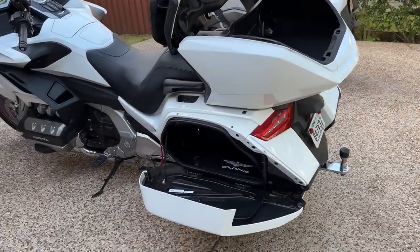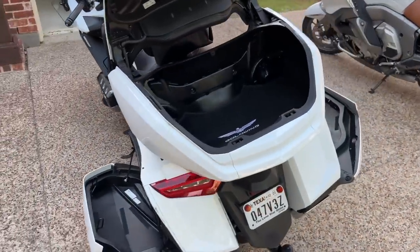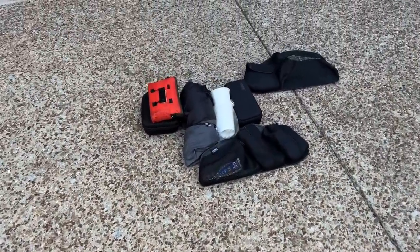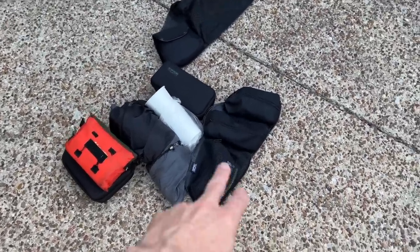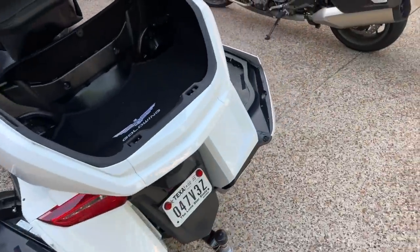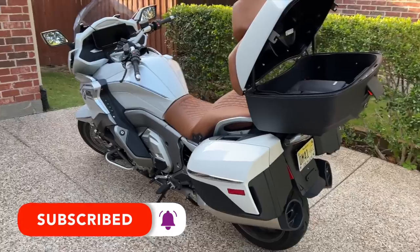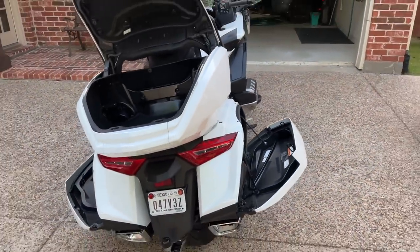I've opened up the saddlebags here on the Goldwing and the trunk. I've got everything emptied out other than the little carpet in here. I also removed what I normally carry: first aid kit, tire inflator, jump starter, and some tools here in the saddlebag lids. I removed those to give it a fair comparison. Now I've already got the GTL packed up the way it was on my last road trip, and I'm going to see if everything that was in the GTL will fit in the Goldwing.